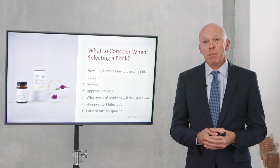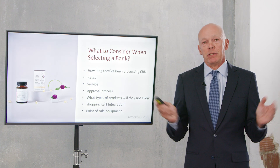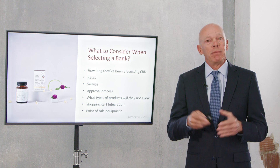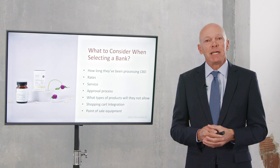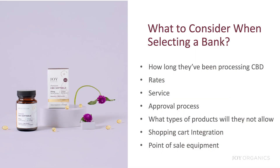Obviously, evaluate the service. The bank we use for our own merchant processing provides exceptional service — we email them and they are right on top of it, taking care of anything we need. We're very pleased with them. Also consider what their approval process looks like and what they're going to require from you.